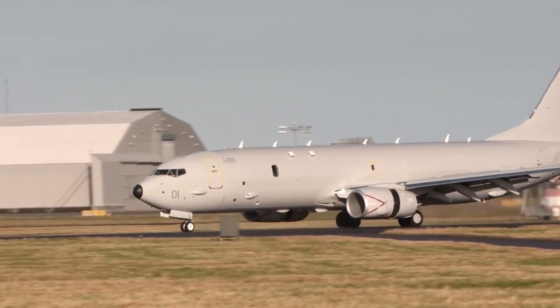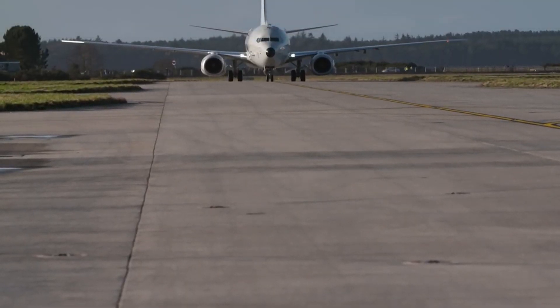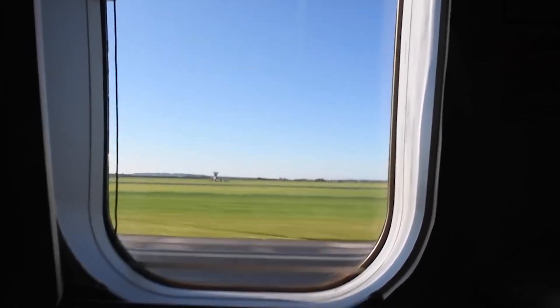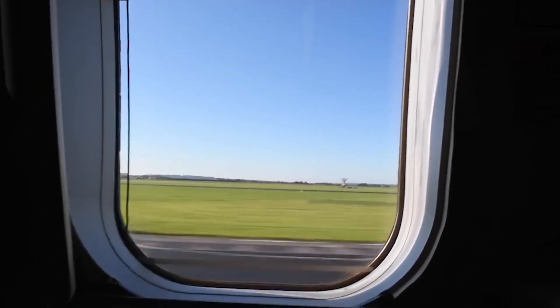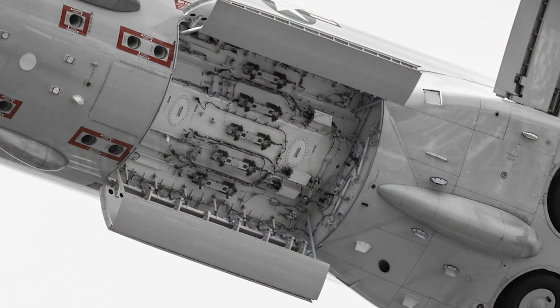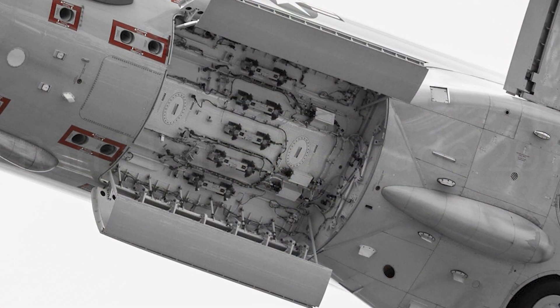The P-8 Poseidon is equipped with high-capability sensors, including radar, cameras, and sonar, to find and identify ships and submarines. Poseidon is also capable of performing search and rescue missions, as well as overland surveillance missions. The aircraft has a large bomb bay with space for five weapons, with an additional six weapons being carried on external hardpoints.